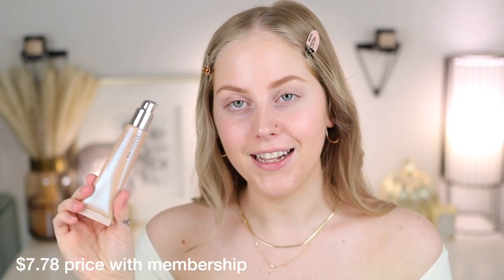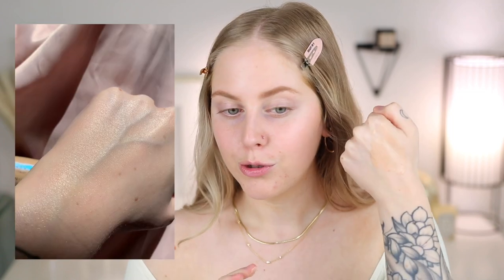Starting with the first product: this is their All In Wonder Illuminating Primer. Typical retail for a product like this would be around $32, and this is in the shade Nude Glow. The package has a pump, which I love — keeps it sanitary. The texture is sort of like a thick lotion consistency with a little bit of a tint, but once blended out it looks really nice and natural. I'm taking about one pump and applying this all over my face.